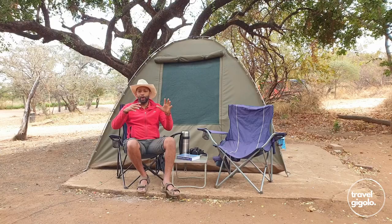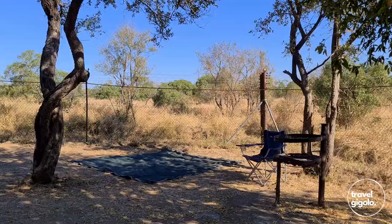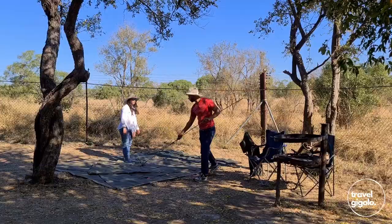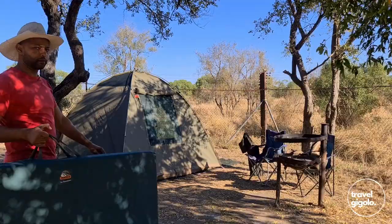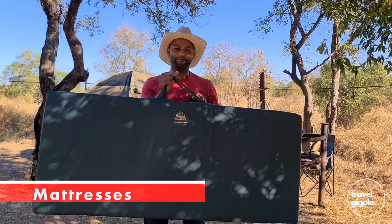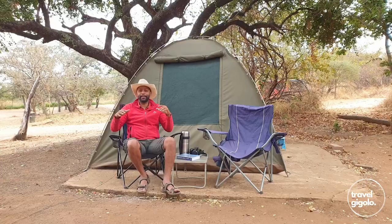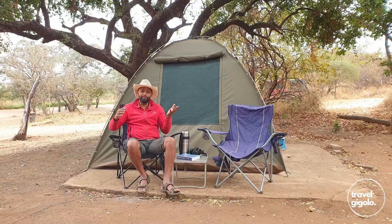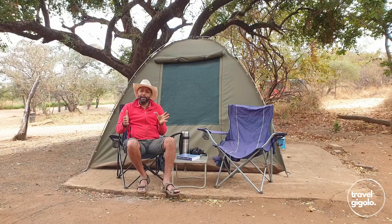Now that we've determined where the tent goes — because that's kind of the central feature, the most permanent thing — everything else can move around it, including the car. Then we start pulling stuff out to set up. Almost always the first thing we do is set up the tent itself. What goes in the tent? Mattresses. We prefer memory foam mattresses as opposed to blow-up mattresses, because blow-up mattresses always leak. I've had five or six different types at different price points — from cheap to quite expensive — and they always leak.